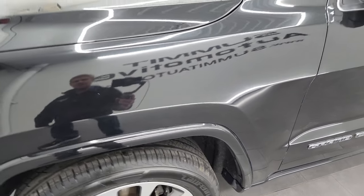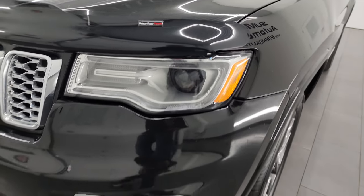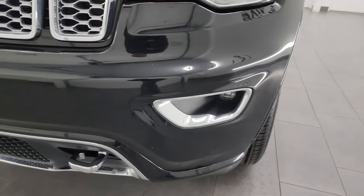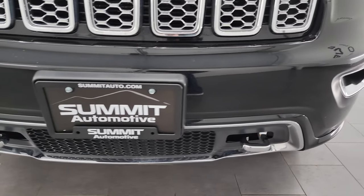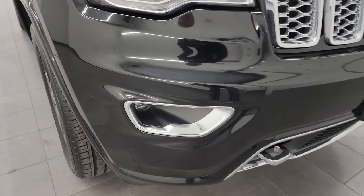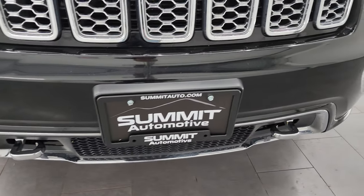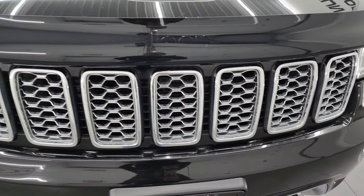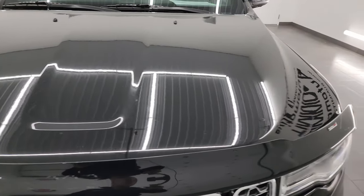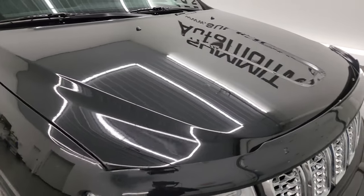The front fender is in nice shape — I didn't see any major dents or dings. It does have the HID headlamps, LED running lights, and LED fog lamps; I'm going to turn all those on at the end of the video so you can see just how bright they are. The front bumper is in really nice shape with no major dents, cracks, or scuffs. You get the chrome tow hooks and the chrome trimmed grille. The hood is in nice shape, comes with a WeatherTech bug shield, and I didn't see any major dents on the hood.